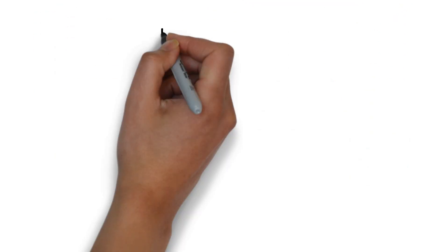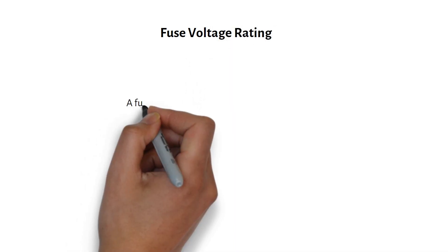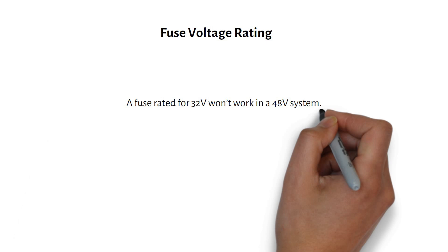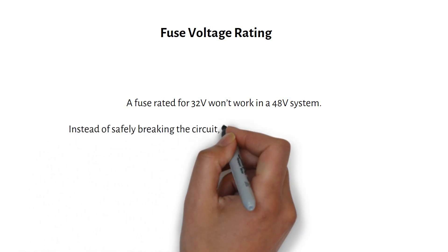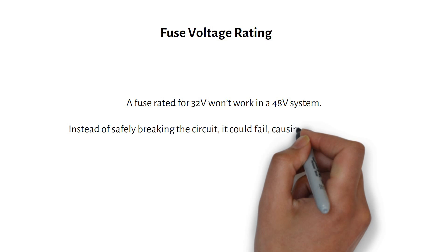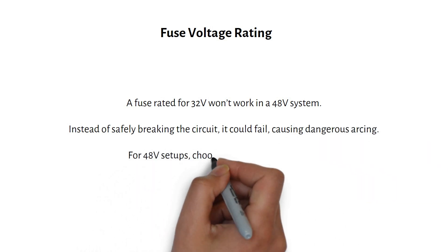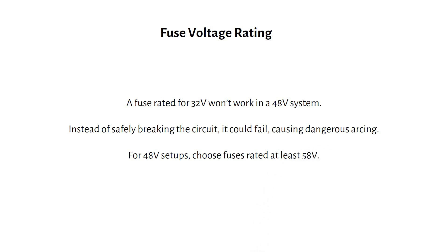The fuse voltage rating is just as important. A fuse rated for 32V won't work in a 48V system. Instead of safely breaking the circuit, it could fail, causing dangerous arcing. For 48V systems, choose fuses rated for at least 58V. This is a mistake I see very often.